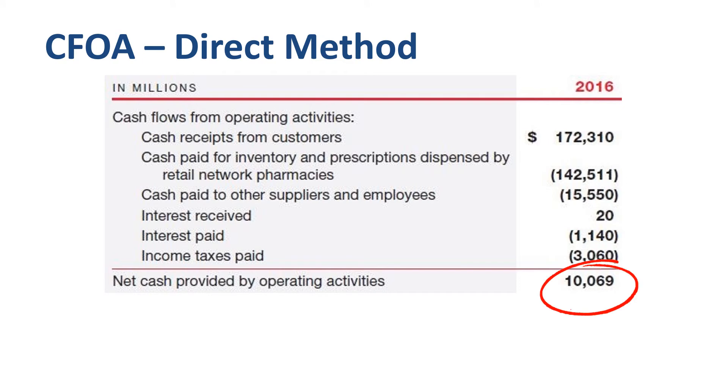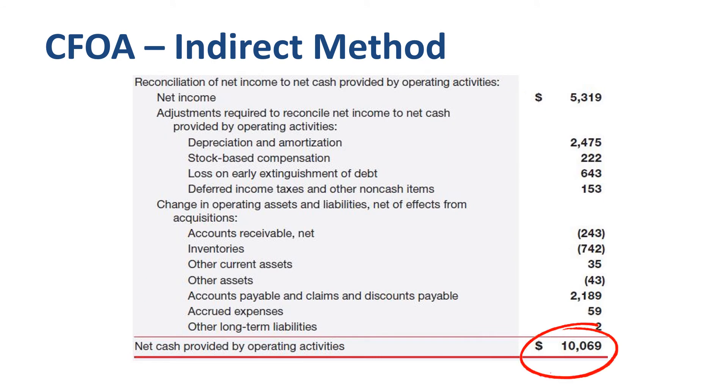The direct method of cash flow reporting gave us $10.1 billion from identifying the specific amount of cash in from customers, and cash out mainly to suppliers, employees, and the government. Using the indirect method of cash flow reporting, you reconcile from net income to net cash provided by operating activities, by adding back non-cash expense items such as depreciation and amortization, as well as changes in working capital balance sheet line items. Same number, different approach.